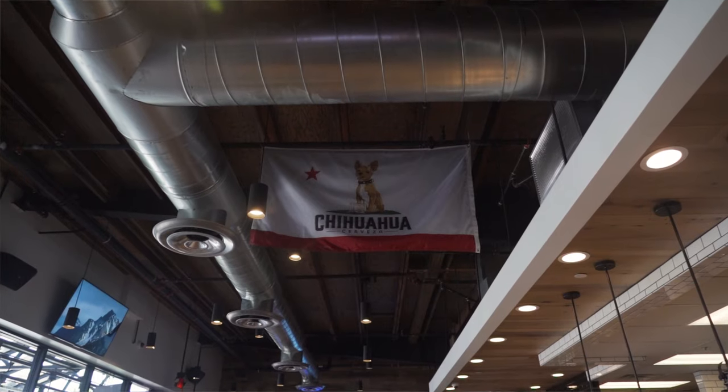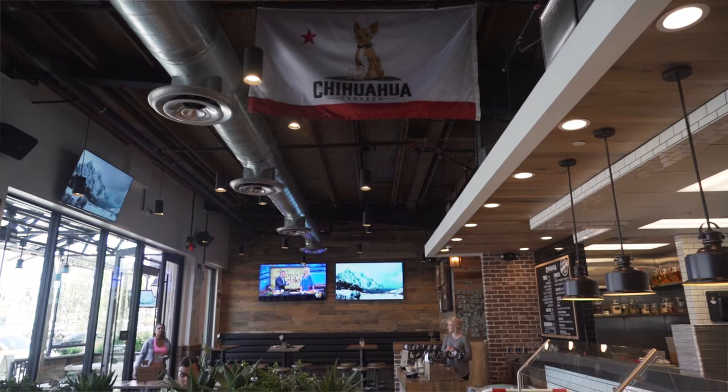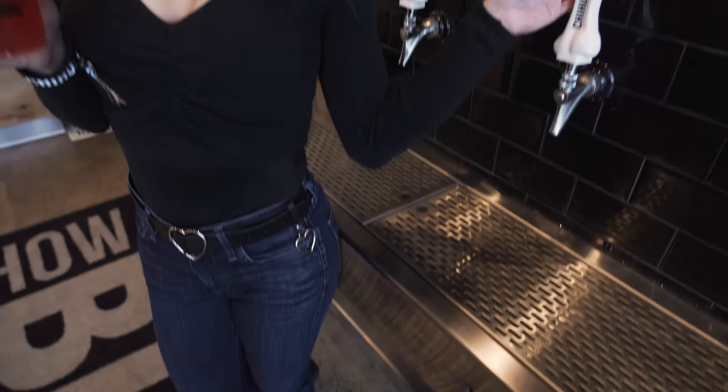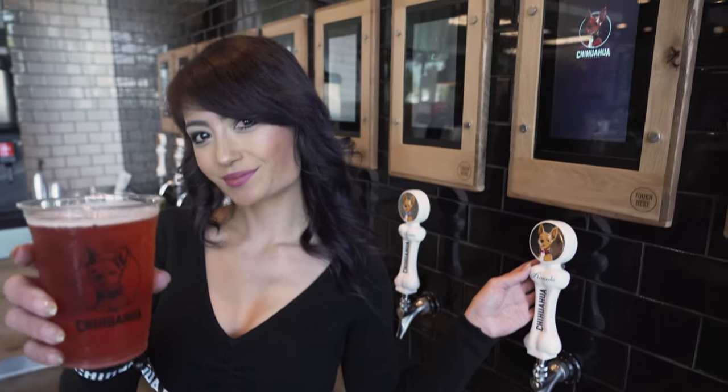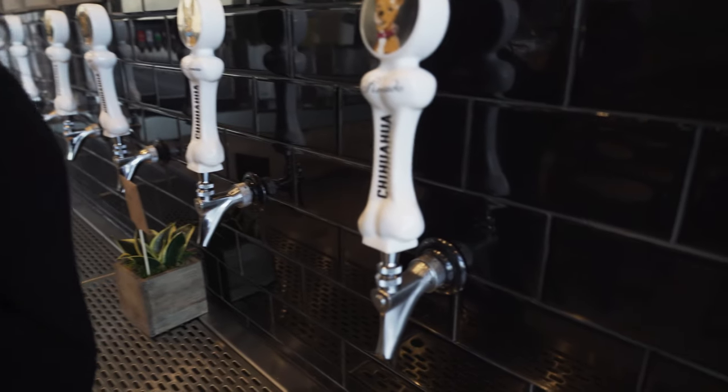Tell me a little bit more about your brand. What inspired Chihuahua Cerveza? Chihuahua Cerveza is really inspired by the Hispanic culture in Orange County and Southern California overall. We're just really trying to bring a casual beer that's tasty and that you can drink a couple of with your friends after a long day at work or down at the beach. It really just goes anywhere and tastes well with anything.